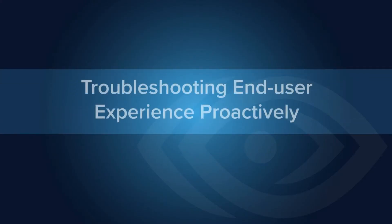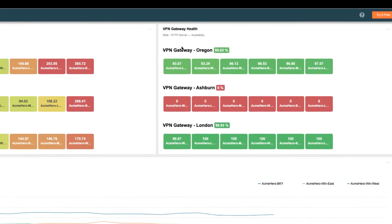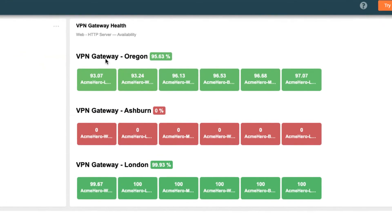In this tutorial, we will walk through a real-life example that shows how you can use ThousandEyes to proactively monitor your VPN gateways. The service level report seen here shows the health of various global VPN gateways being proactively monitored from multiple remote employee locations.